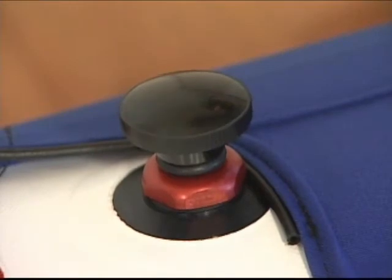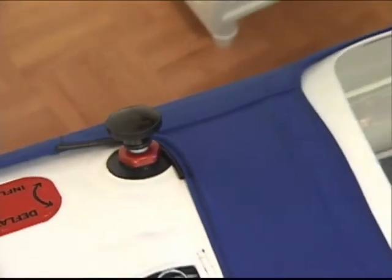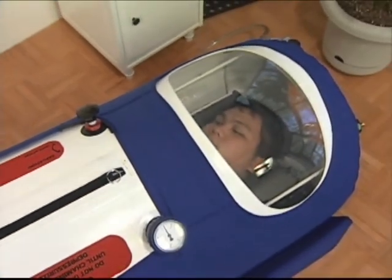The pressure release valve is accessible from both outside and inside the chamber, so either the treatment administrator or the occupant can control pressure or deflate the chamber.